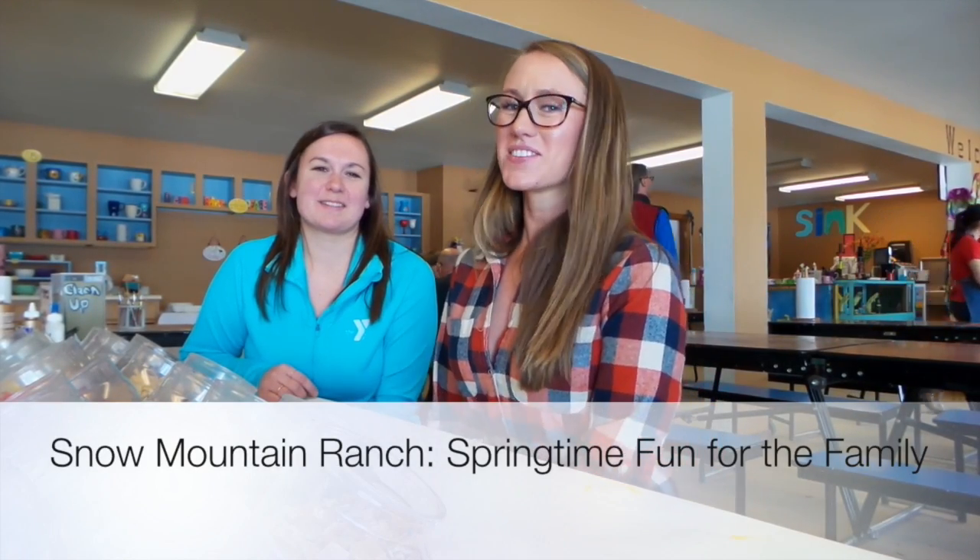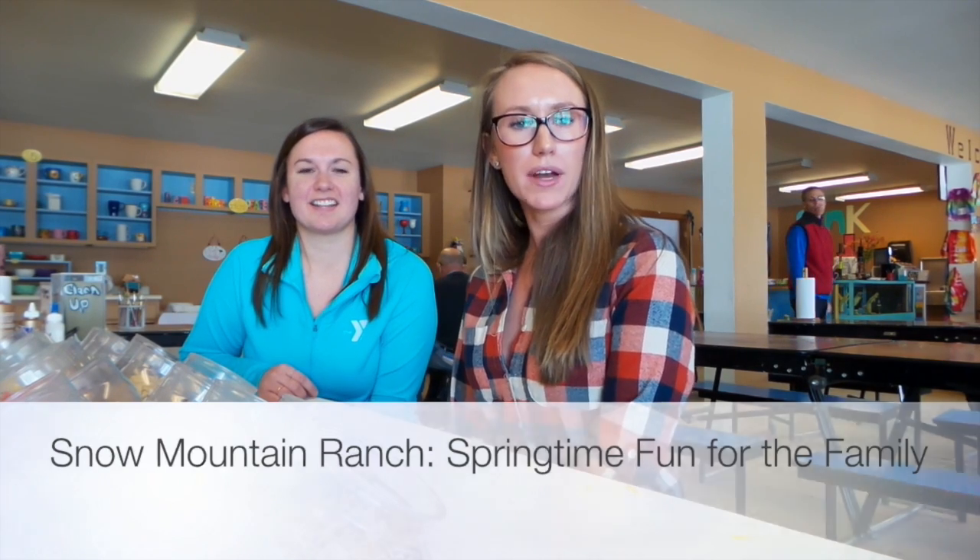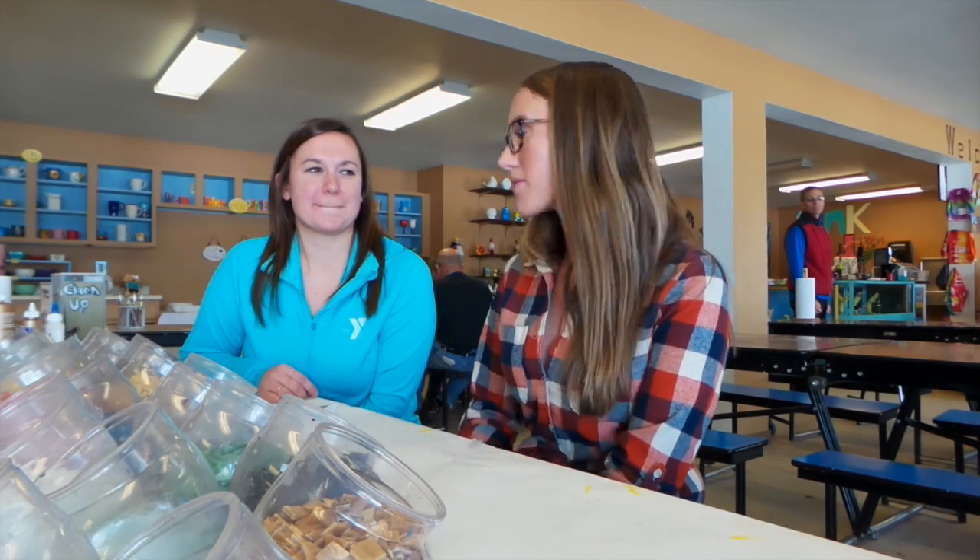Ashley here with the Winter Park and Fraser Chamber. I'm out at Snow Mountain Ranch, located in between Tavernash and Granby, about 15 minutes outside of Winter Park. I'm here with Rachel Anderson in the craft shop located in the Leggett building on the property.